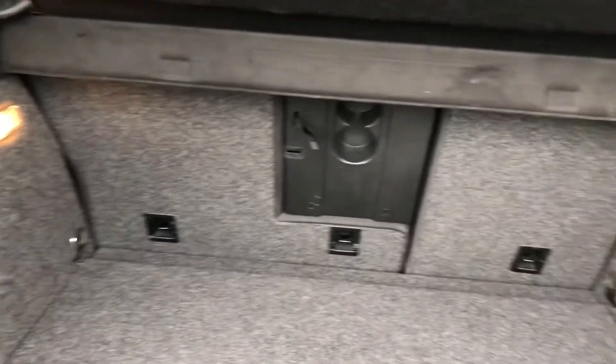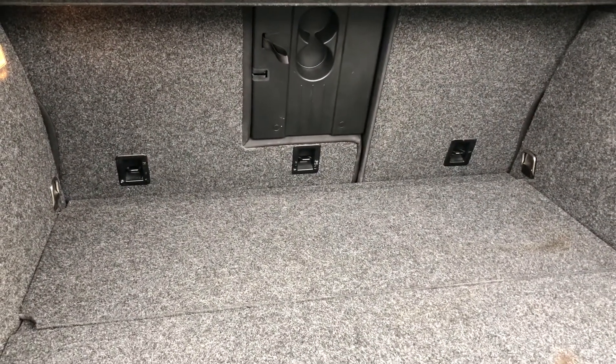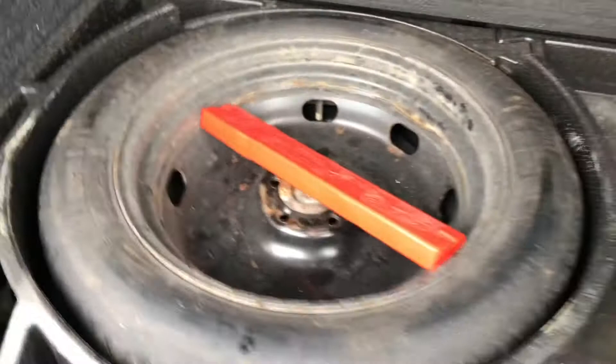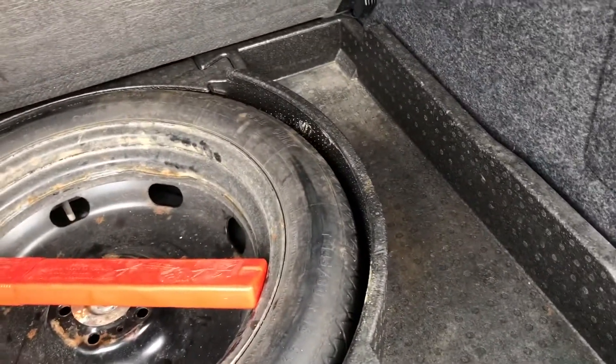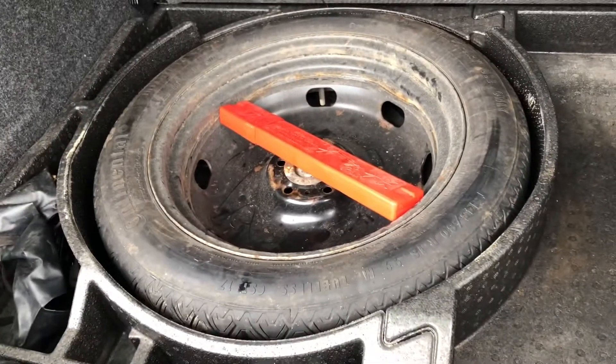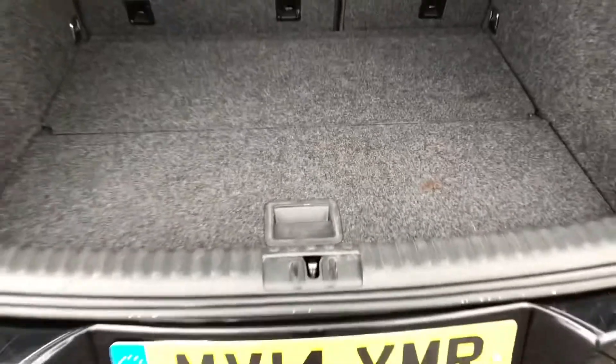Speaking of the boot, you can see how much space is actually available to you. The rear seats also fold forward to create an extended boot, so if you've got larger or longer items, you can easily fit them in there. Lifting up the boot flooring, you've got under-boot storage for a spare tyre or any other accessories that you may need in an emergency, but don't want on show as it might ruin the look of the car — but don't worry, it is covered there.